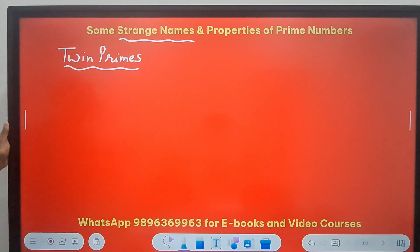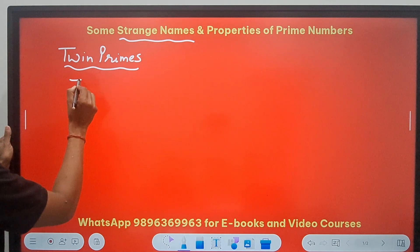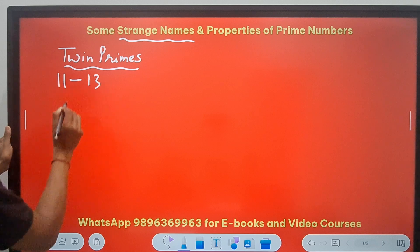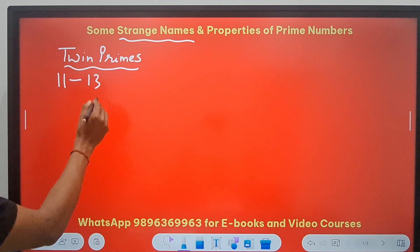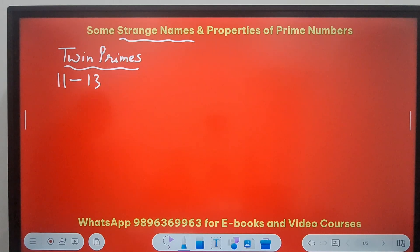Twin primes are the numbers which differ by 2. Like, you have 11 and 13. They are consecutive odd numbers and both of them are prime and they differ by 2. Can you name some more pairs of such prime numbers which differ by 2?